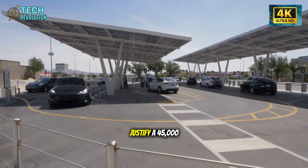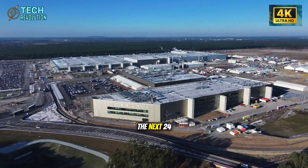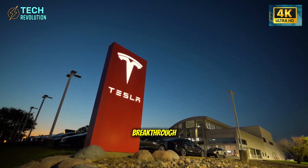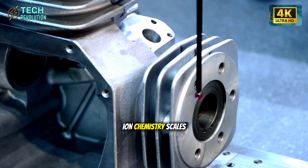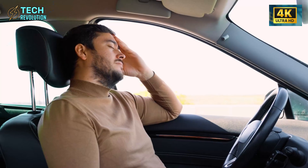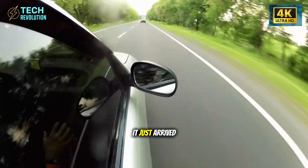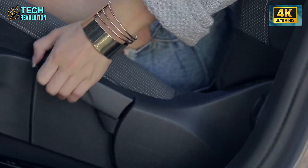If Tesla hits 1 million units by 2027, legacy automakers face an existential crisis. How do you justify a $45,000 EV when a $13,900 vehicle outperforms it? The next 24 months will force every manufacturer to answer that question publicly. We're watching the automotive equivalent of the smartphone revolution, where one company's breakthrough makes everyone else's pricing structure obsolete overnight. What happens when aluminum-ion chemistry scales across Tesla's entire lineup? The performance revolution isn't coming — it just arrived at $13,900.